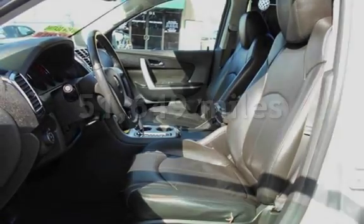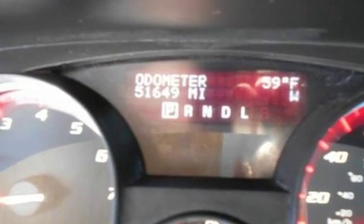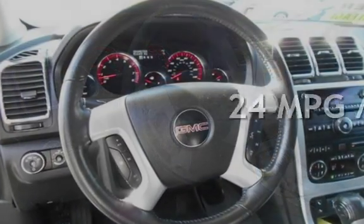This GMC has less than 52,000 miles on the odometer. Estimated fuel economy for this vehicle is 17 miles per gallon in the city and 24 miles per gallon on the highway.